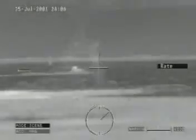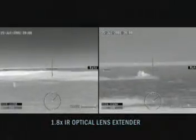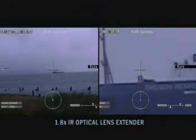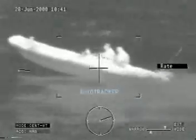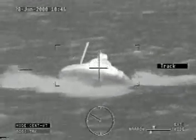The optional 1.8 times IR optical lens extender improves contact detection and recognition range by nearly a factor of 2. An embedded hands-free auto tracker locks on and tracks moving targets even when in rough seas and during high-speed pursuits.